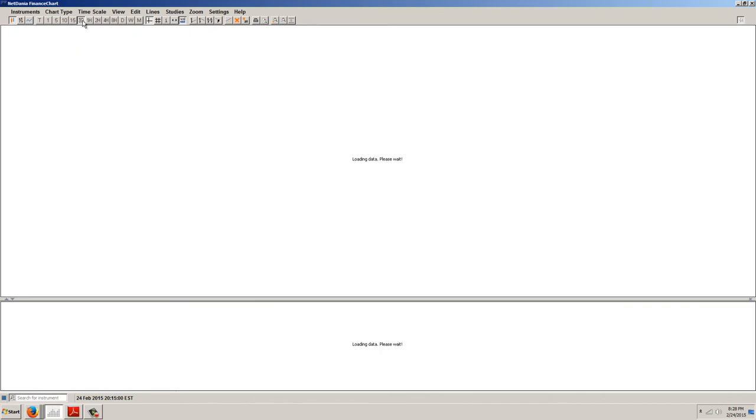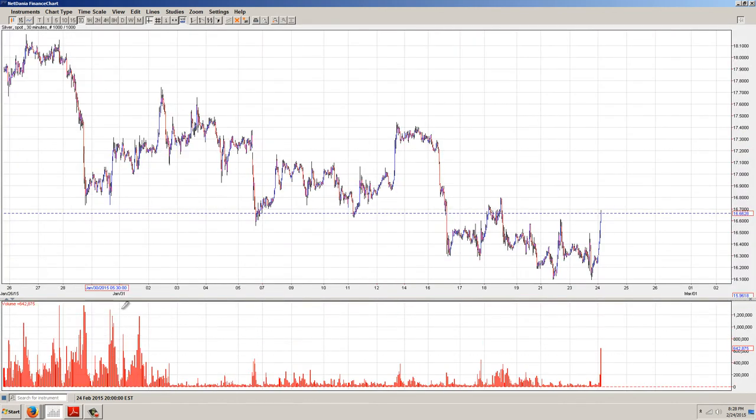Now if we go out to the 30-minute, you can see that that is nothing compared to this volume that we had back in here. But this is new for the fairly recent past.